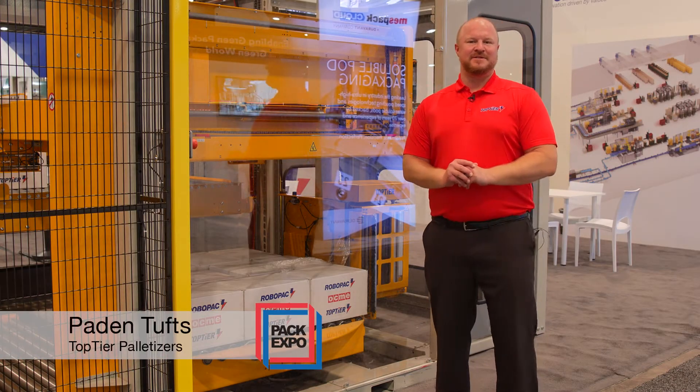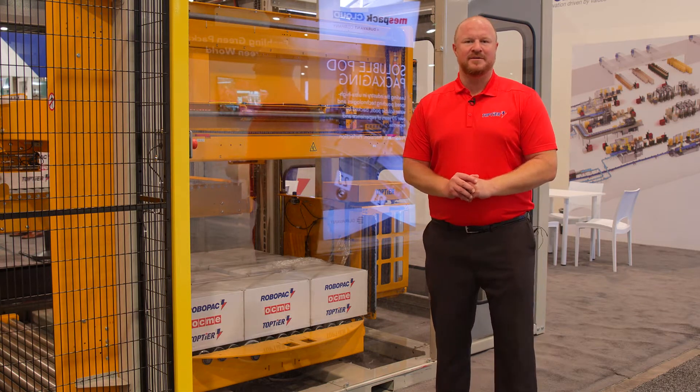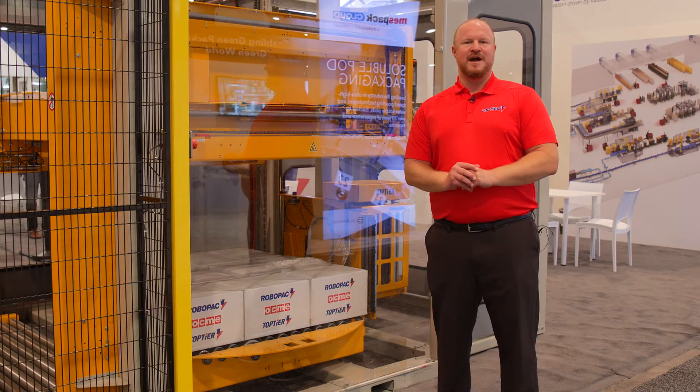Hi, Peyton Tuss with Top Tier Palletizers. We're back here at PAC Expo this year in Las Vegas, and we're excited to announce that we're now offering live interactive zoom demos.